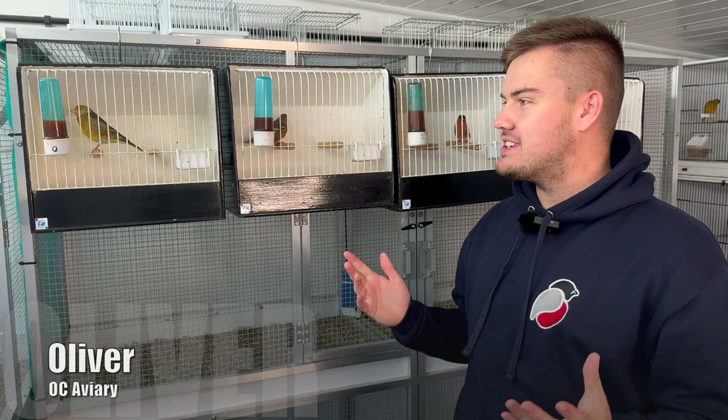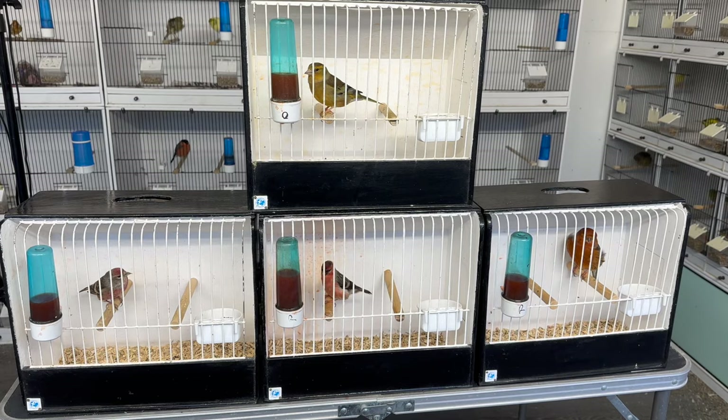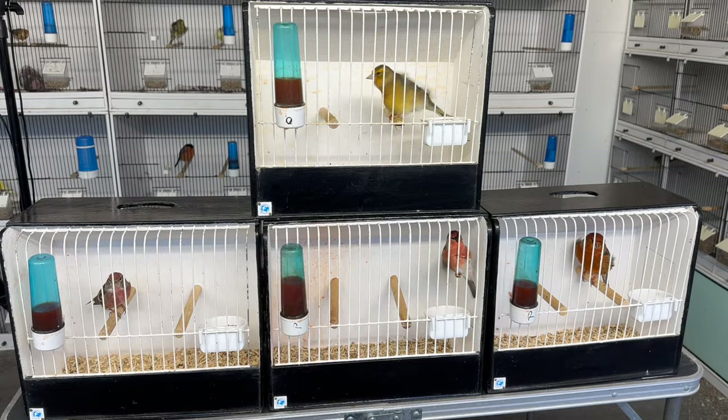Hi everybody, welcome back to OCA Everywhere. Today we've got a couple of new birds in the bird room — four amazing, very rare mules and hybrids to introduce you to. They are absolutely stunning birds, so that's going to be today's episode. It's the first time we'll have ever had the chance to have a real close look and appreciation of these different hybrid species, so I hope you enjoy it.